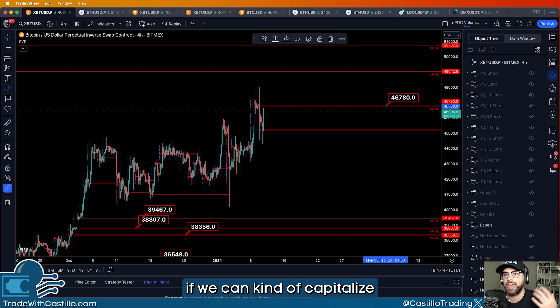We did have a break above the upper limit on this current range, and then we did a great retest of that yesterday and this morning as well. We are seeing a little bit of a bounce across the board just as we anticipate that approval of the ETF heading into later today. It should be around 4 p.m. Eastern Standard Time, which is around 1 p.m. Pacific Standard Time.